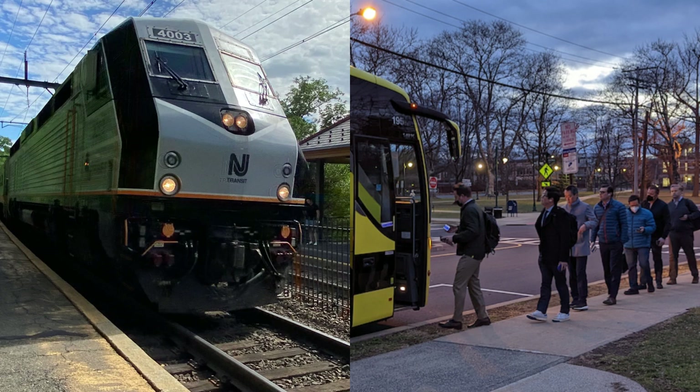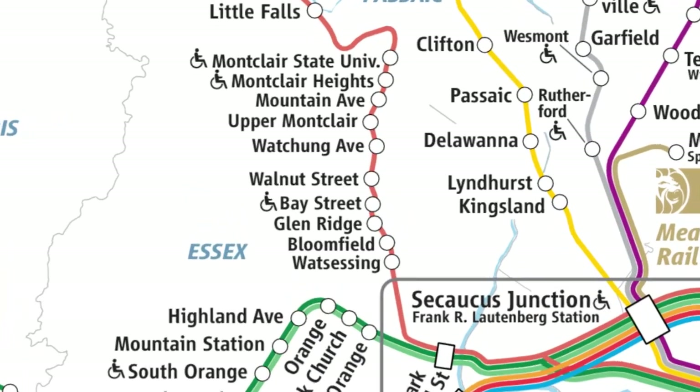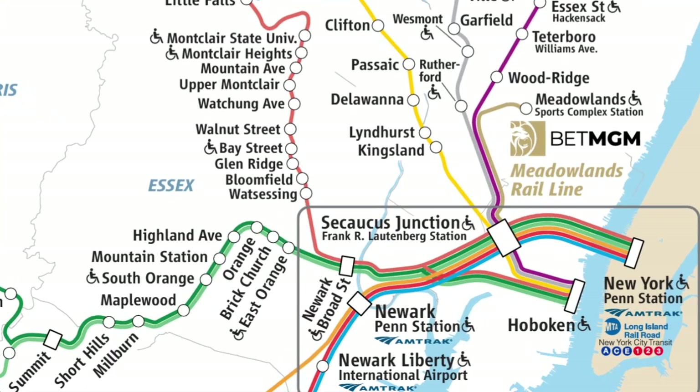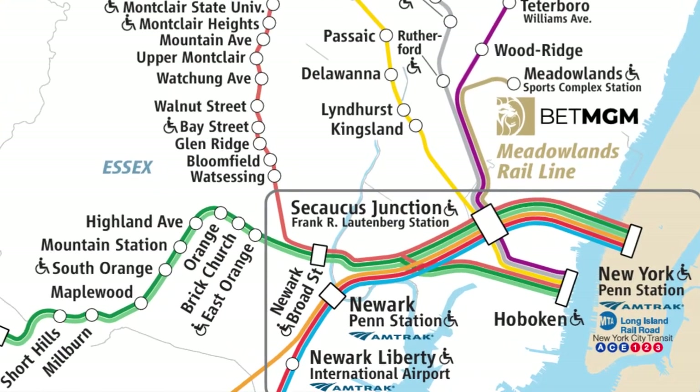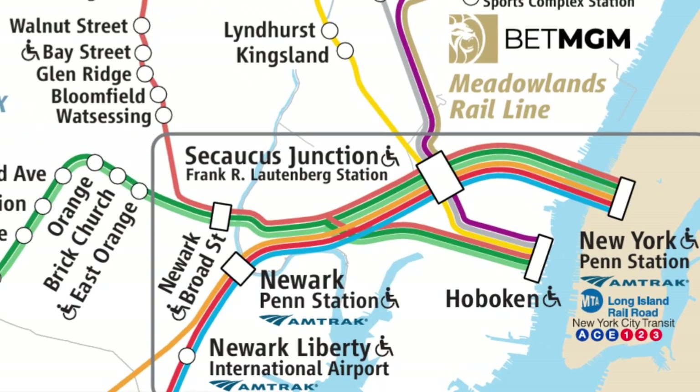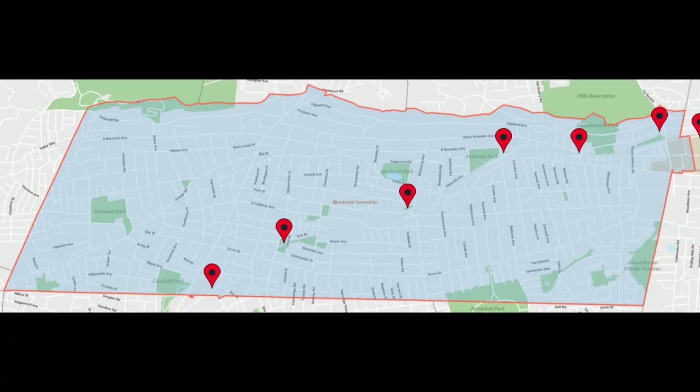A great thing about Montclair is its access to transportation to New York City by train and bus. It's got seven train stations starting from Montclair State in the north, to Montclair Heights Station, to Mountain Avenue, to Upper Montclair Station, then Wachung Avenue, Walnut Street, and the Bay Street Station before moving on to Glen Ridge and Bloomfield. In Montclair, it's hard to live more than two miles from a train station.